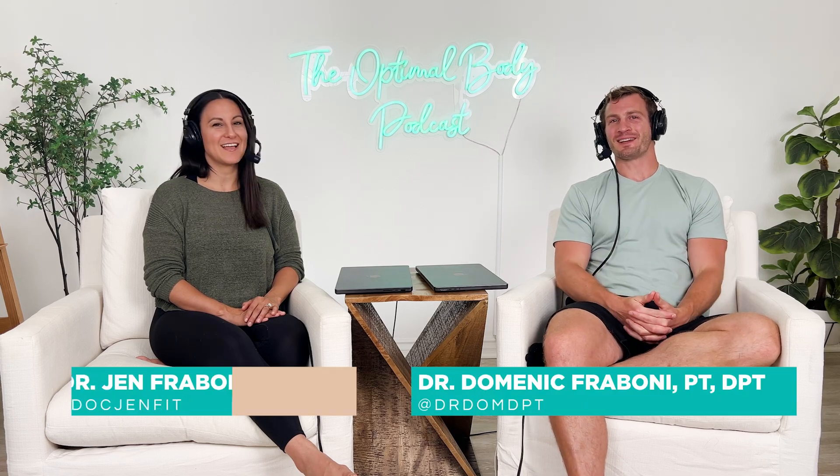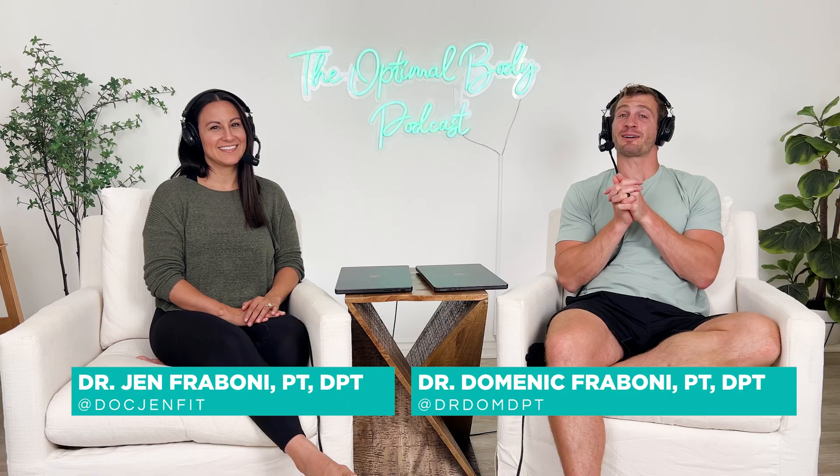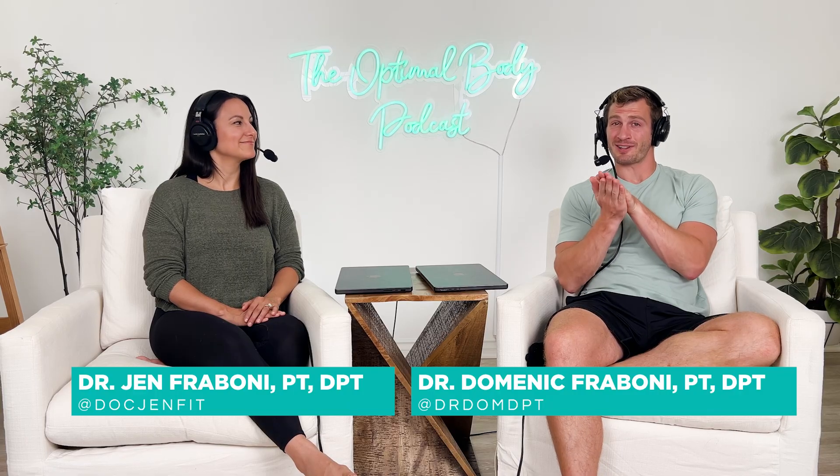Welcome back to another episode from the Optimal Body Podcast. I'm Dr. Dom. I'm Dr. Jen. And today we're going to be talking about a recent research study that came out talking about the best exercises to get activation in those glutes.